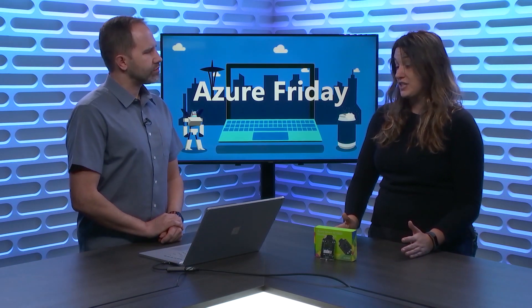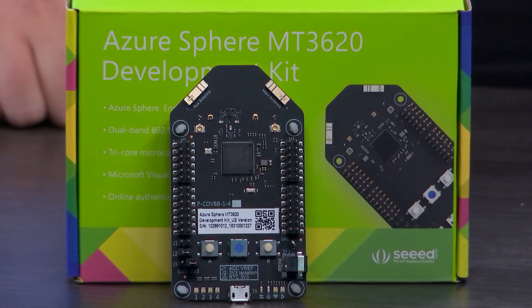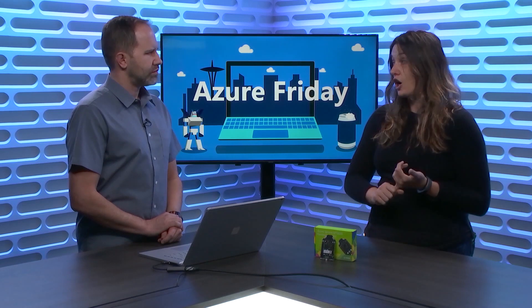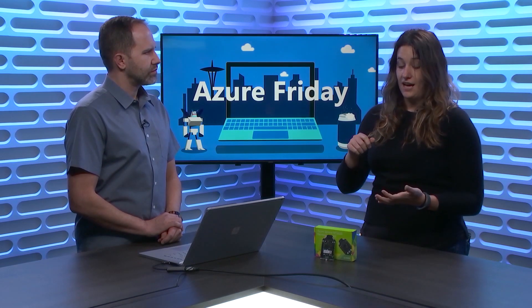We started from research principles. We produced a paper called the Seven Properties of Highly Secured Devices, and then we set out to build a product around that, and that product is Azure Sphere. Some of those properties require silicon things like a hardware root of trust, so we have our Pluton runtime which is in every Azure Sphere chip. And then we have things that require an operating system — we have our own Azure Sphere operating system that runs on these microcontrollers, and it's based off of a modified Linux kernel.